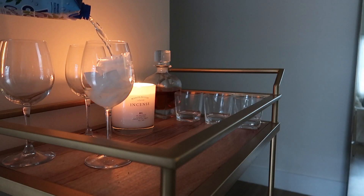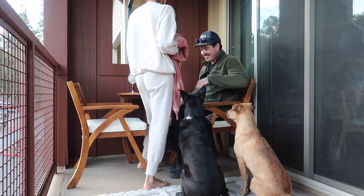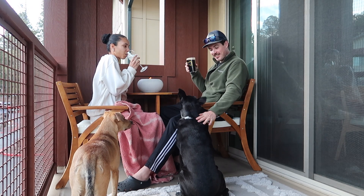Once I was back home and showered, we had a little happy hour out on the balcony. It was our first of the spring, which is super exciting. I just had a little bit of some coconut water, Thomas had a beer, and we both had these little healthy puffs.